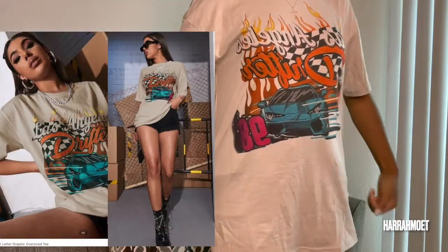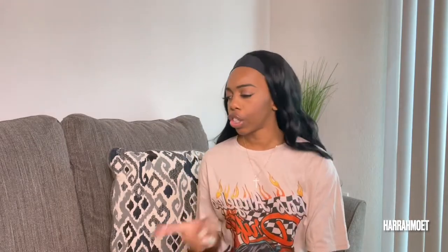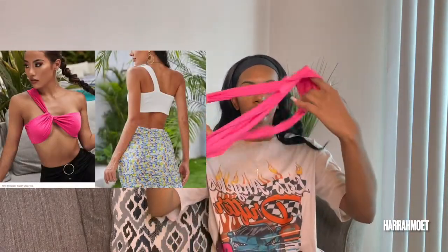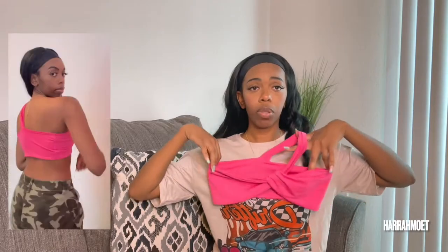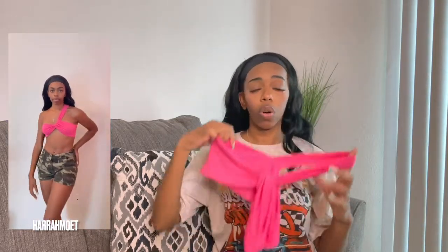The shirt I'm wearing right now is from SHEIN, so I'll show you that first. It is oversized — the hem is really far down, the sleeves come almost to my elbow. It's very soft, nice thin material, really nice quality honestly. It's just really big but I do like it. I also have a crop top that I didn't wear yet — it's one shoulder and you can slide it around to adjust how much coverage you want.